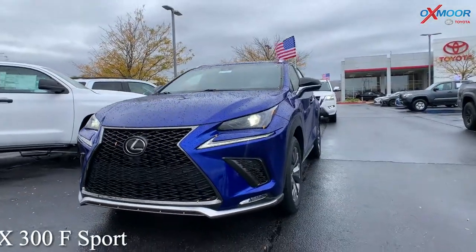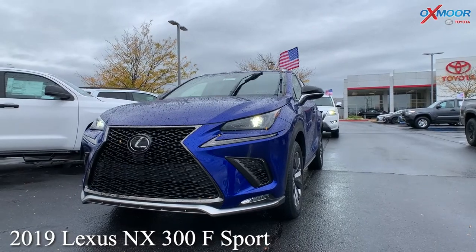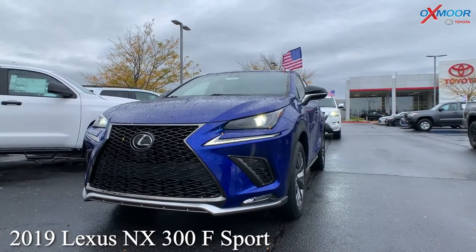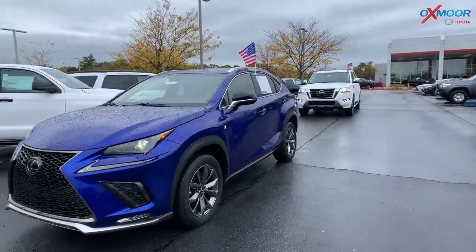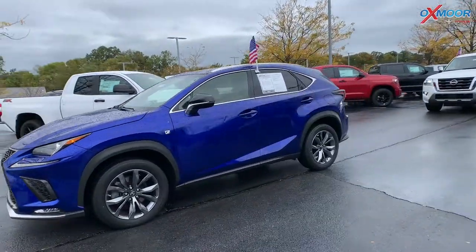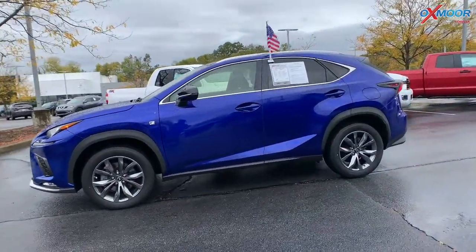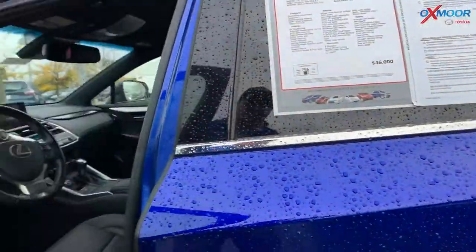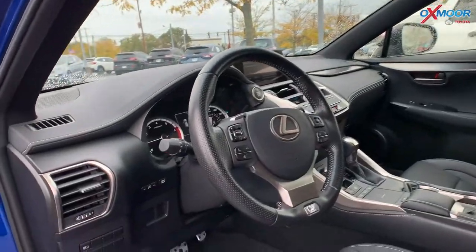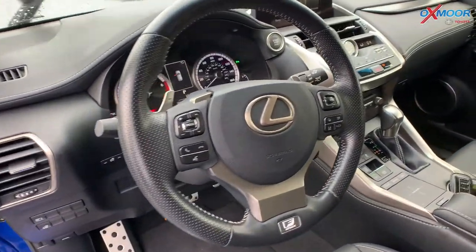This is a 2019 Lexus NX 300 F Sport. The exterior color is called Ultrasonic Blue Mica 2.0. You are going to have your alloy wheels, LED daylight running lights, the LED headlights, and there's a backup camera.